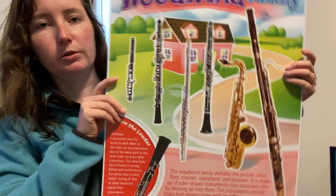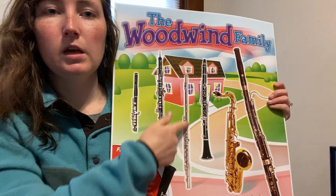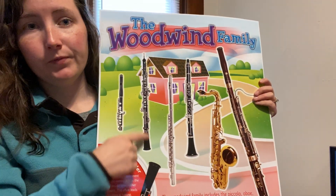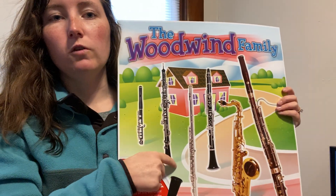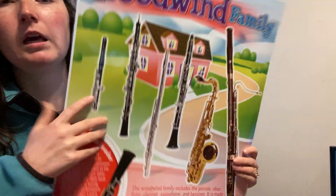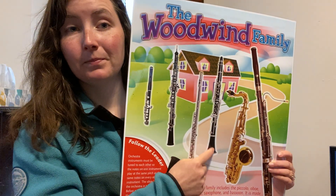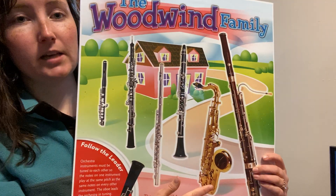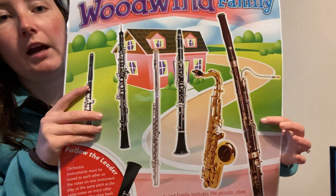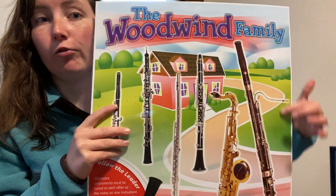The woodwind family includes instruments such as the piccolo, which is played the same way as the flute. Here's the flute, but the piccolo is a lot smaller and it makes higher pitched noises. Then we have the oboe — if you're a first grader and you've seen Peter and the Wolf, the oboe makes the sound of the duck. Then we have the clarinet, which in Peter and the Wolf made the sound of the cat. Here is the saxophone, the other instrument Miss Hatch knows how to play. And finally we have the bassoon, which is very large — in Peter and the Wolf the bassoon was the sound that the grandpa made.